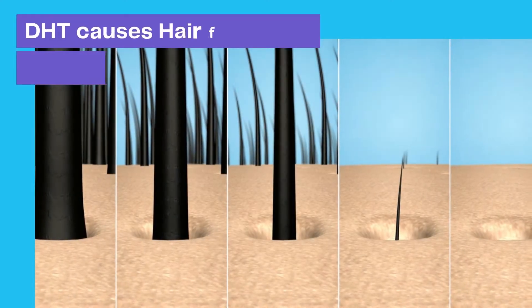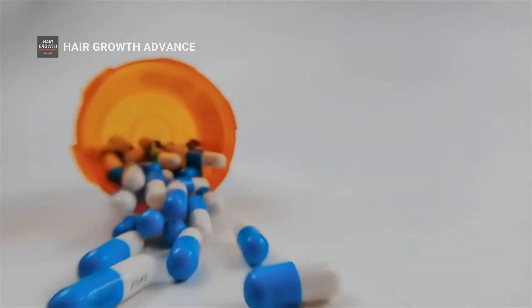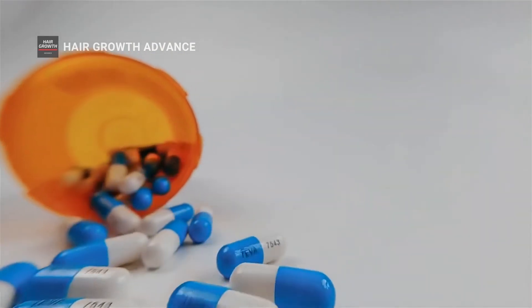We already know that DHT can bind to receptors in your hair follicles and cause them to shrink, and it eventually leads to complete hair loss in DHT-affected hair areas.